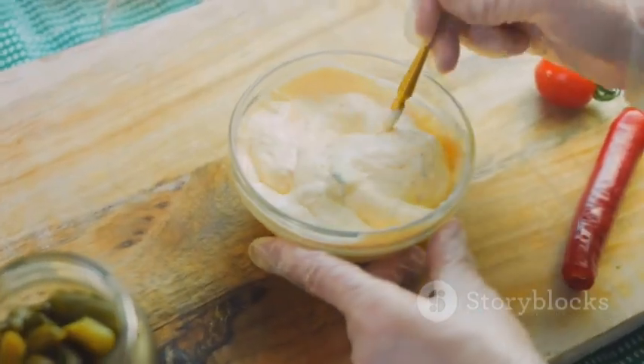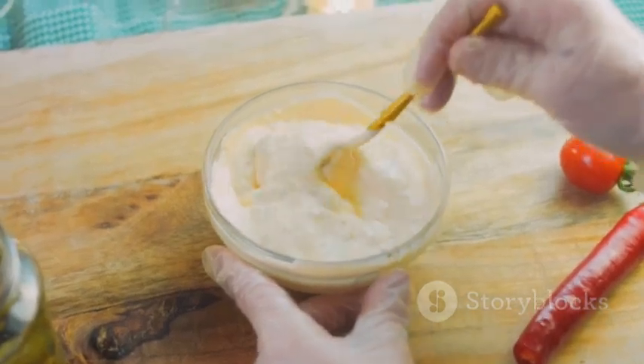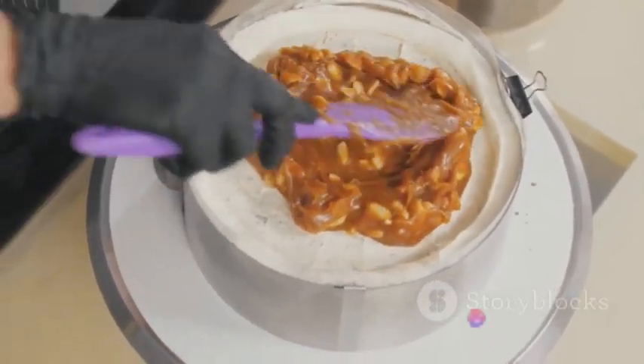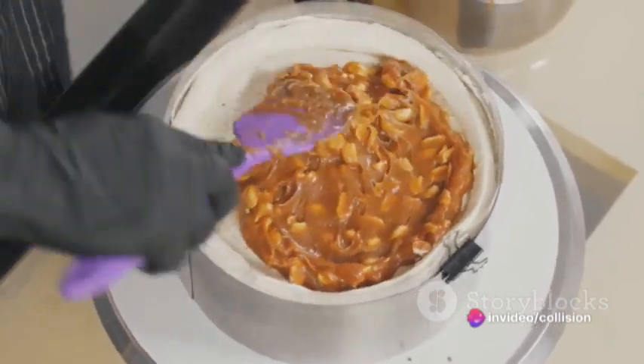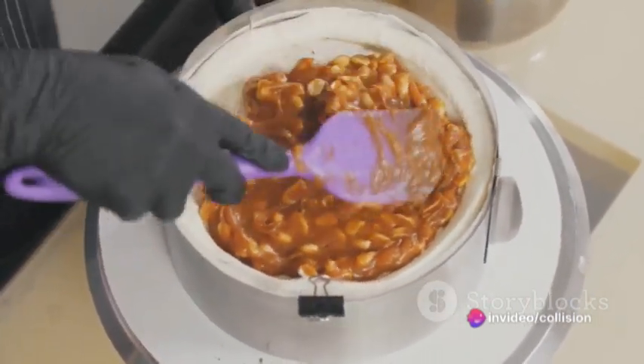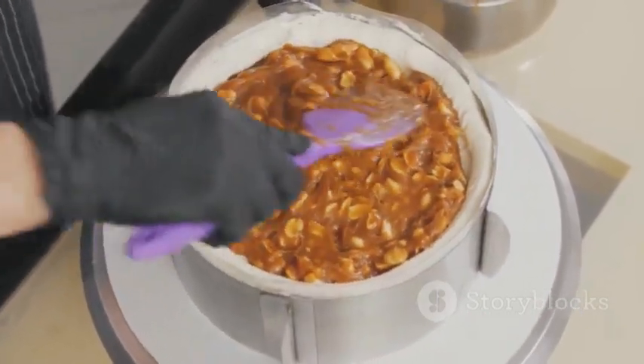But why do these unlikely ingredients work so well together? Well, it's all about the balance of flavors. The creamy, slightly sweet peanut butter acts as the perfect counterpoint to the tangy, crunchy pickles. It's a fantastic combination of sweet, salty, and sour, with a bit of crunch for good measure.